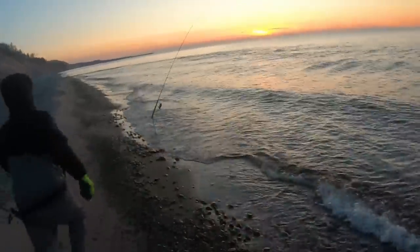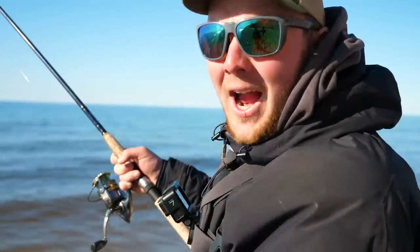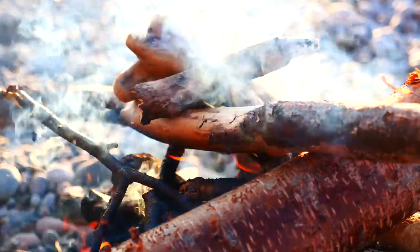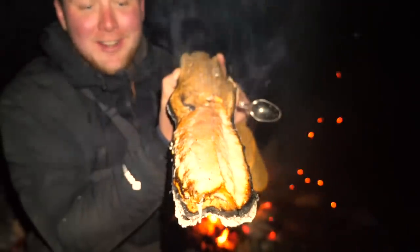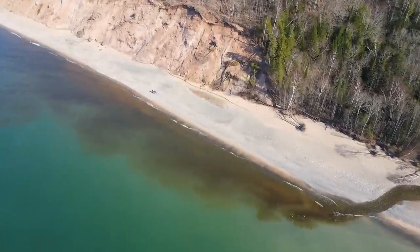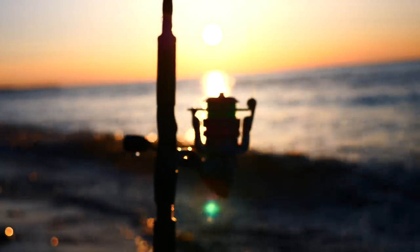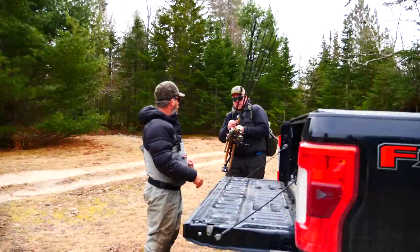That's a big fish, right at sunset guys. I can't even move this fish — this thing is just bulldogging. Better, yep.